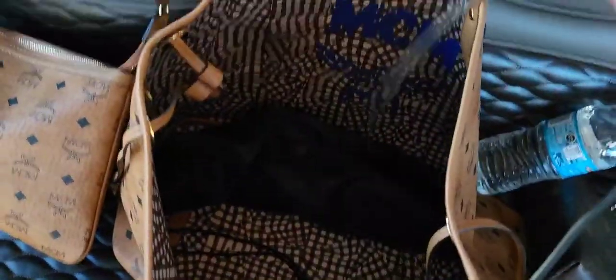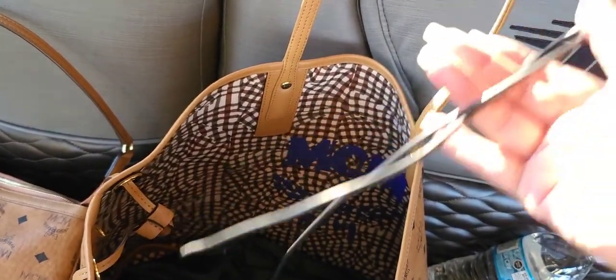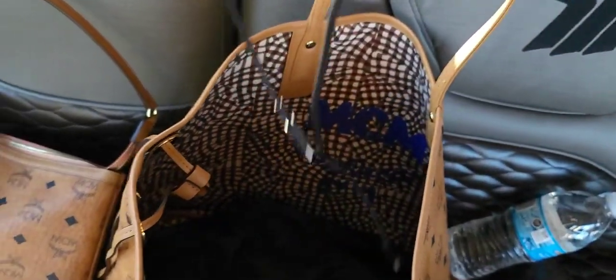And then the last thing — well, not the last thing — this is a plug for my phone in case I need it for the car, or in case I need to plug it up while I'm out here. This travel trailer has a lot of plugs everywhere and it has plugs for USB and stuff.